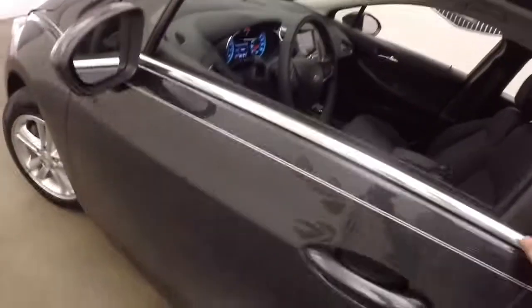This car has just over — sorry, not 40,000 — just over 4,000 miles. My bad.